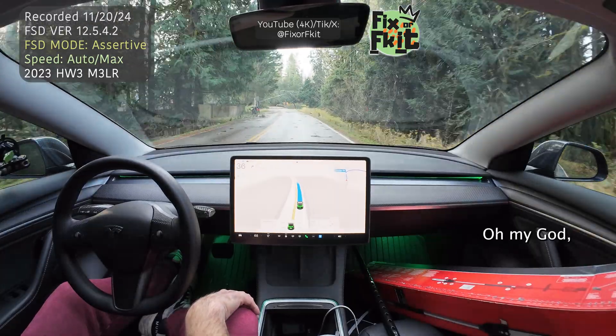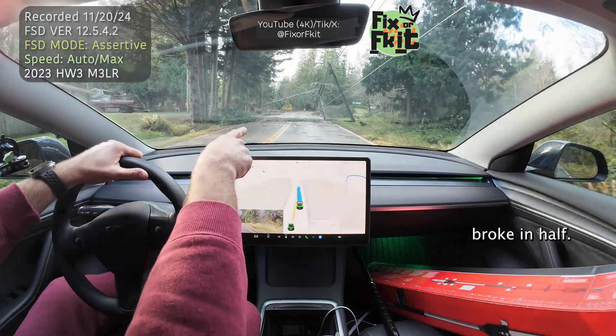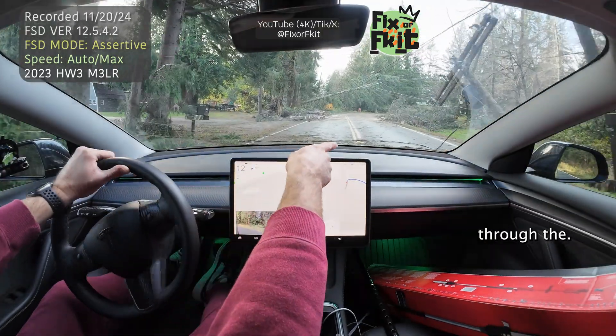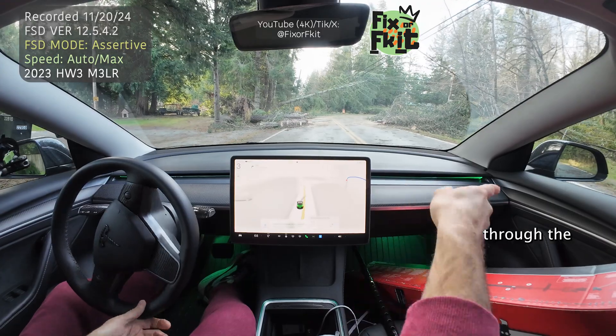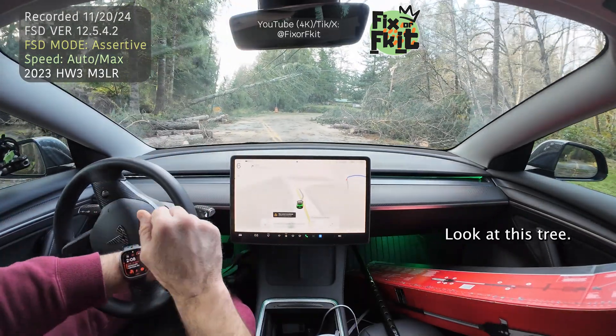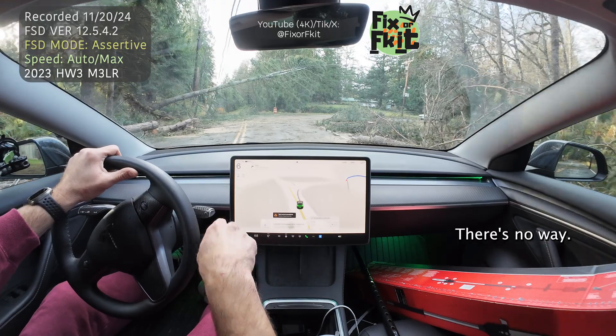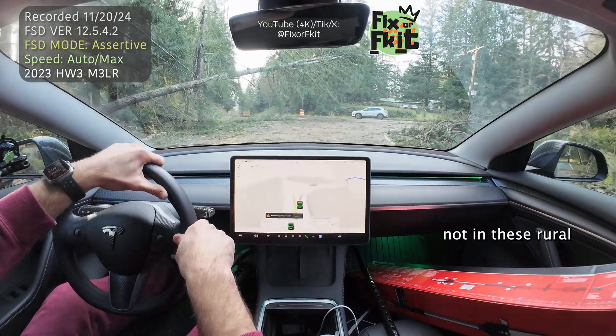Look at this — holy cow. Power line broken in half. It's going right through the power lines. How do you get FSD to go through this? It wanted to go right through the power lines. Look at this tree — there's no way. There's no way FSD is autonomous, not in these rural towns.